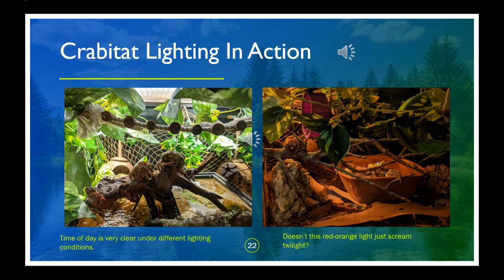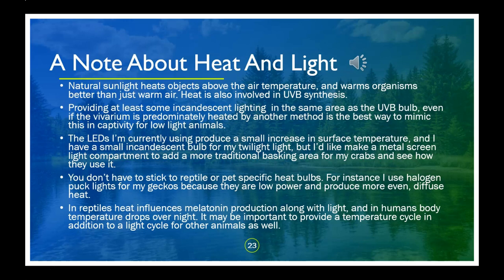Here are two examples of my midday and morning/evening lighting. Heat and light are very closely related in nature — when light is absorbed by an object, it becomes heat. A big change starting in the reptile community is the move away from ceramic heat emitters and heat mats as the sole source of heat, because they don't warm the body the same way that natural sunlight does. It's easy to see how much that difference might matter to an animal depending on their environment for body heat. Heat is also necessary for the efficient synthesis of vitamin D, and in reptiles heat impacts melatonin production along with temperature. Most organisms have evolved in an environment where heat and light go together, and it's important for us to remember that.